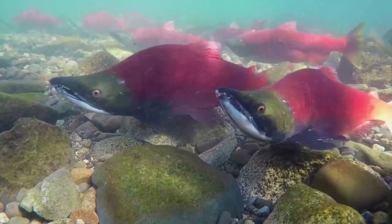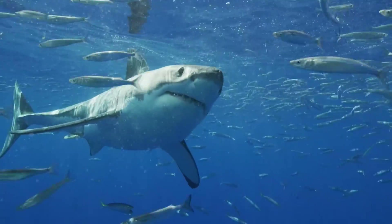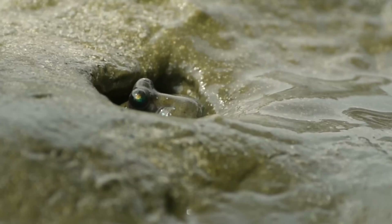We all know that there are lots of different kinds of fish, from clownfish to salmon to sharks. But have you heard of a fish that comes out of the water? A fish that walks on land? We're talking about the mudskipper.